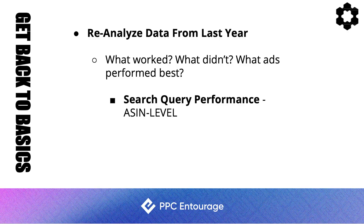Let's start with the basics. First, go back and reanalyze your data from last year. Look at what worked and what didn't — which campaigns performed really well, which products, which ad types, and which creative worked well. This is also a good thing to do at the end of Q4 this year: take notes so that when you go into Q4 next year, you'll be much more prepared.